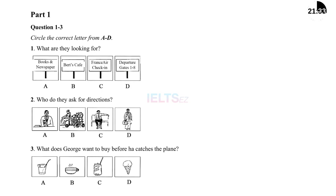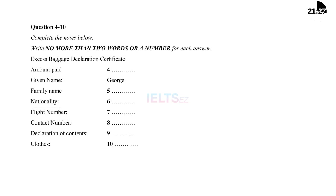Before you hear the rest of the conversation, you have some time to look at questions 4 to 10. Now listen and answer questions 4 to 10.